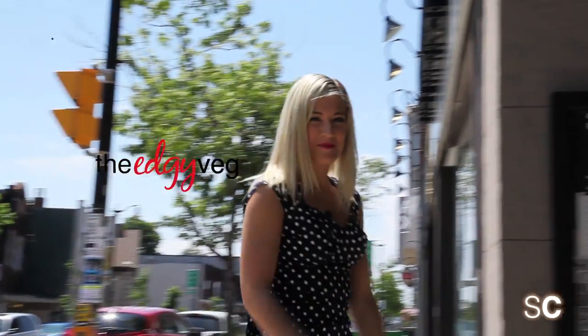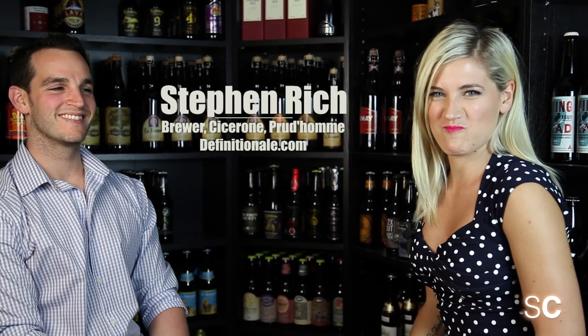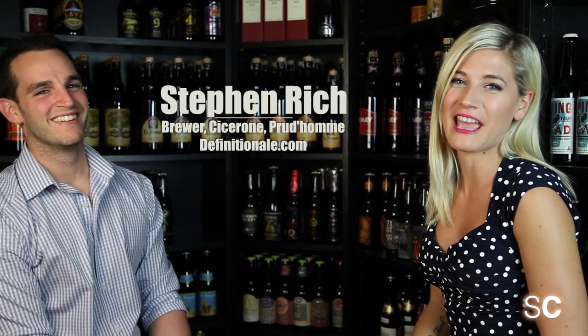You guys have been asking a lot of questions about whether beer is vegan or not, and today we're going to demystify the mystery behind beer. Let's go have a few pints. Today I'm here with Stephen, who is a professional brewer, a certified Cicerone and a Prud'homme sommelier, and we're going to talk about beer — both vegan and not vegan.